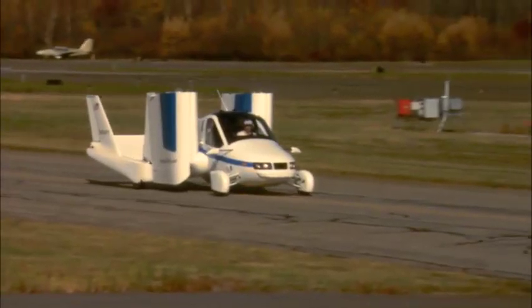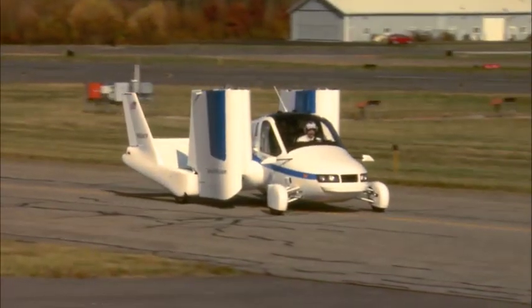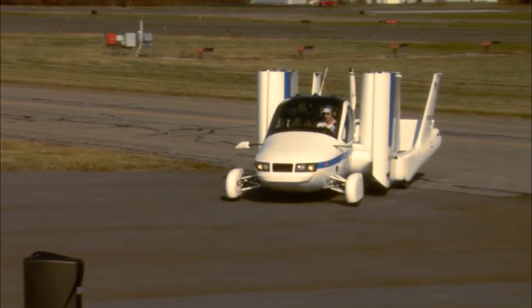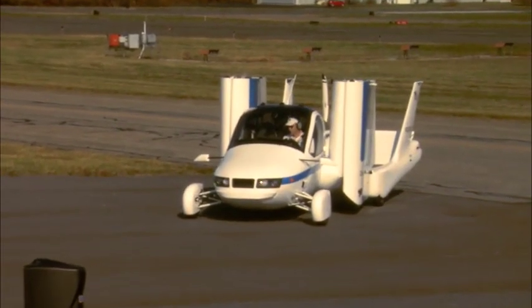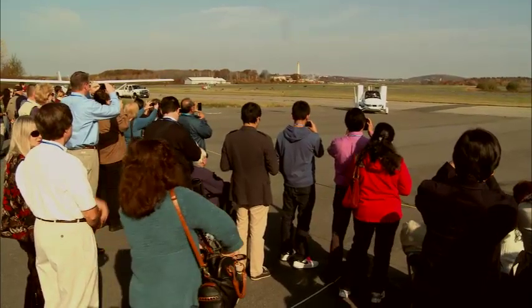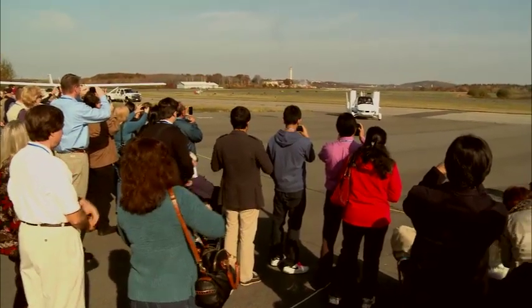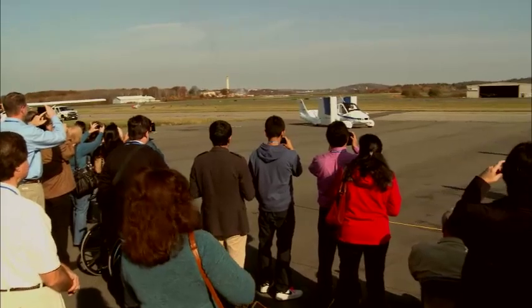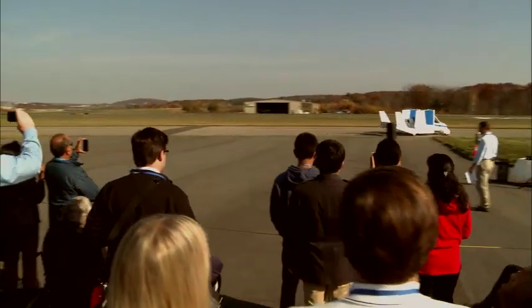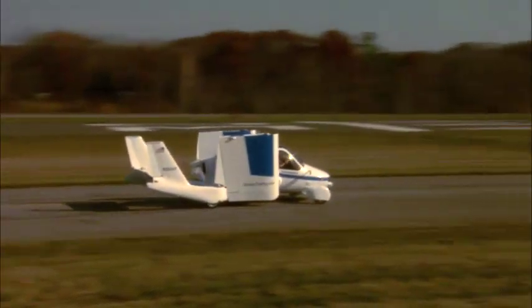Ladies and gentlemen, the Terrafugia Transition. At the controls today is Phil Matera. Phil is our test pilot — he's a retired colonel in the Air Force and he's flown everything from Piper Cubs to F-16s and A-10s. So the Transition is in very good hands.